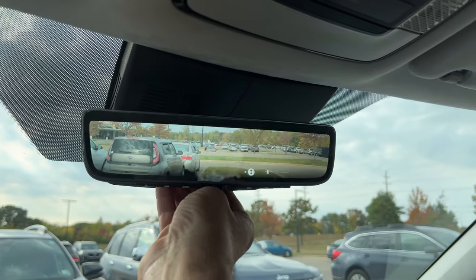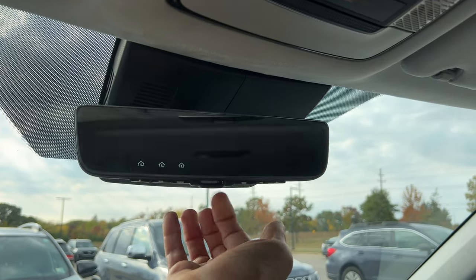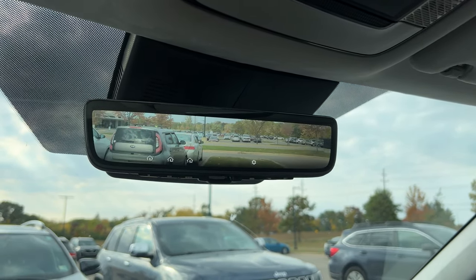So there you go — the digital rear view mirror in the 2023 Hyundai Palisade. Thanks for watching.